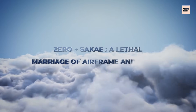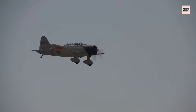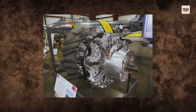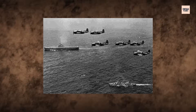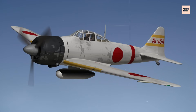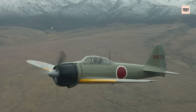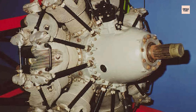Pairing an engine built for agility with an airframe designed to vanish in the sky produced the Mitsubishi A6M Zero — the perfect partner for the Nakajima Sakai. Together they formed a combination so effective it terrified Allied pilots from the Philippines to the Coral Sea. The Zero's long wingspan and lightweight structure, matched with the Sakai's smooth output, gave it unmatched manoeuvrability. With a top speed over 330 mph and an operational range beyond 1,500 miles, the Zero could strike far, fight hard, and fly home.